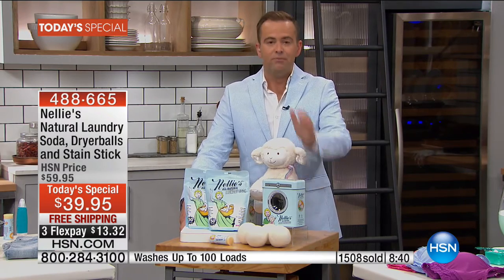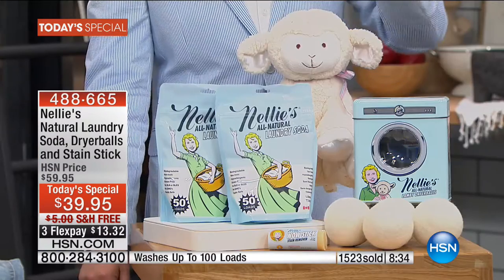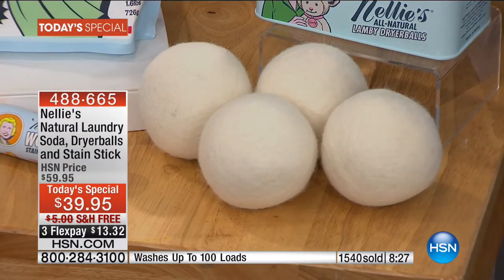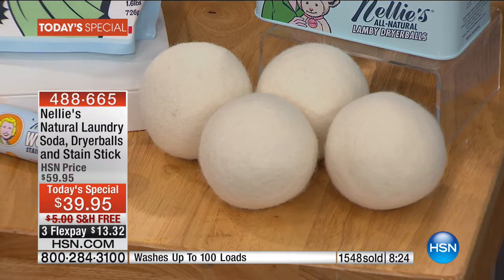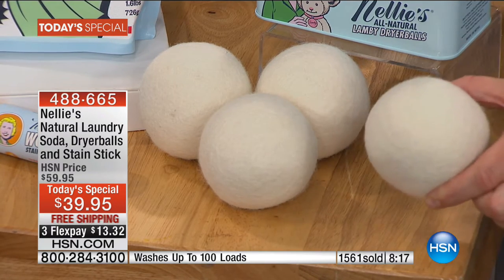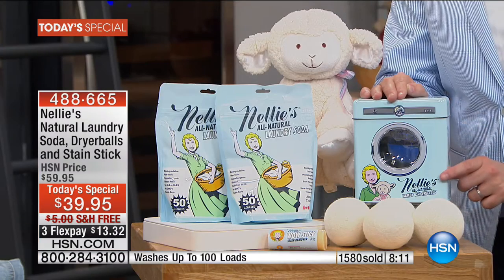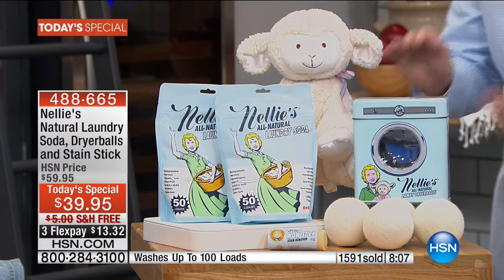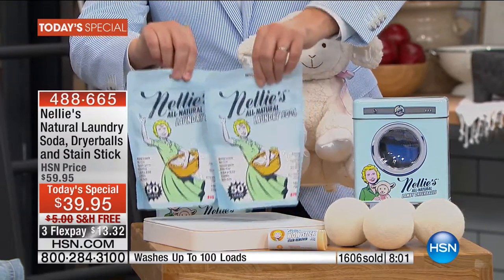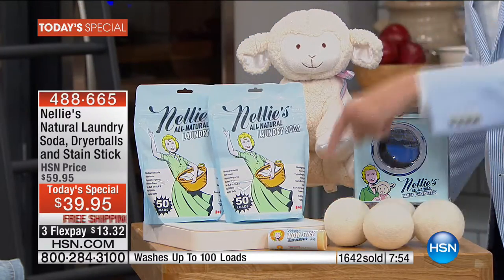I hope you realize what already nearly 2,000 people have realized — this is a killer deal tonight. The Nellie's laundry balls, made of 100% New Zealand lambswool, are one of the most requested, most in-demand products that Nellie's makes. We never have enough — they sell out every single time. For the first time ever, we're sending you four of the world-famous lambswool dryer balls. Normally one is about $10, so four is about $40. We're sending you the four in the signature tin, plus as a bonus, two bags — that's 100 loads of laundry soda — and we're sending you the amazing wow stick, which is really going to get rid of all those stains.